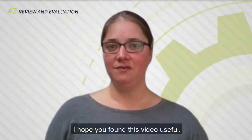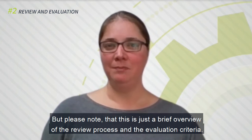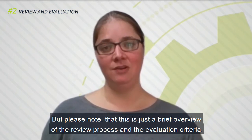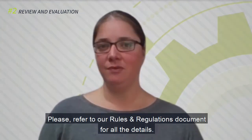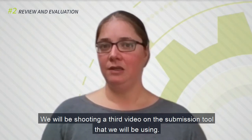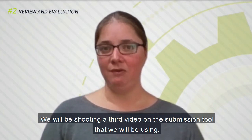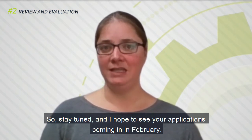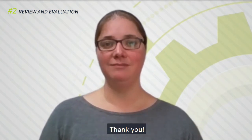I hope you found this video useful. Please note that this is just a brief overview of the review process and the evaluation criteria. Please refer to our rules and regulations document for all of the details. We will be shooting a third video on the submission tool that we will be using, so keep tuned, and I hope to see your applications coming in in February. Thank you.